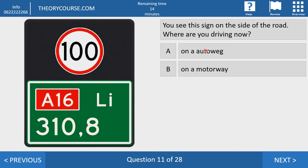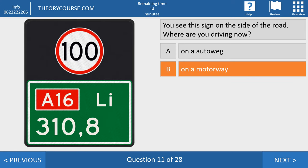Question eleven. You see this sign on the side of the road. Where are you driving? Answer A: on an autoweg. Answer B: on a motorway. The right answer is a motorway. All roads starting with the number A are an 'autosnelweg' in Dutch. The CBR calls them a motorway — not a highway, a motorway. So if you see a sign with the letter A on it, it's a motorway.